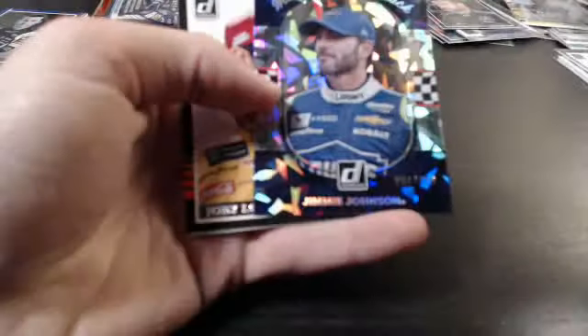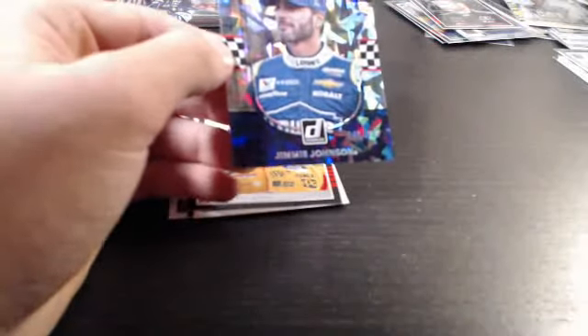Last two packs and I got the hit. Jimmy Johnson out of 999 — Masters of the Track. Going out to Robert with the JT combo spot.